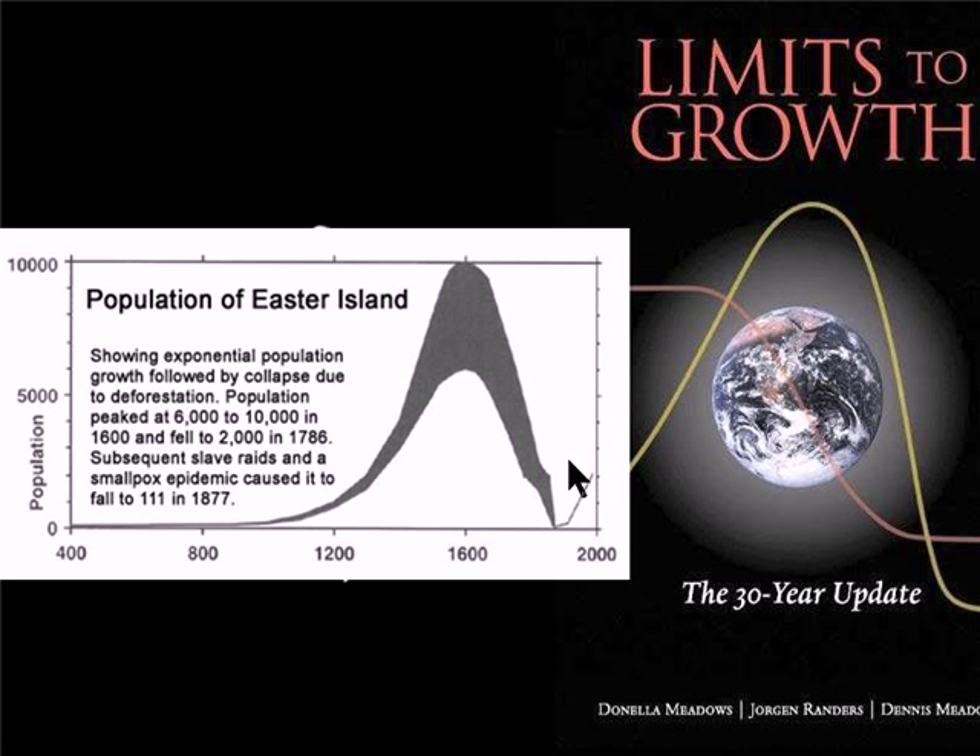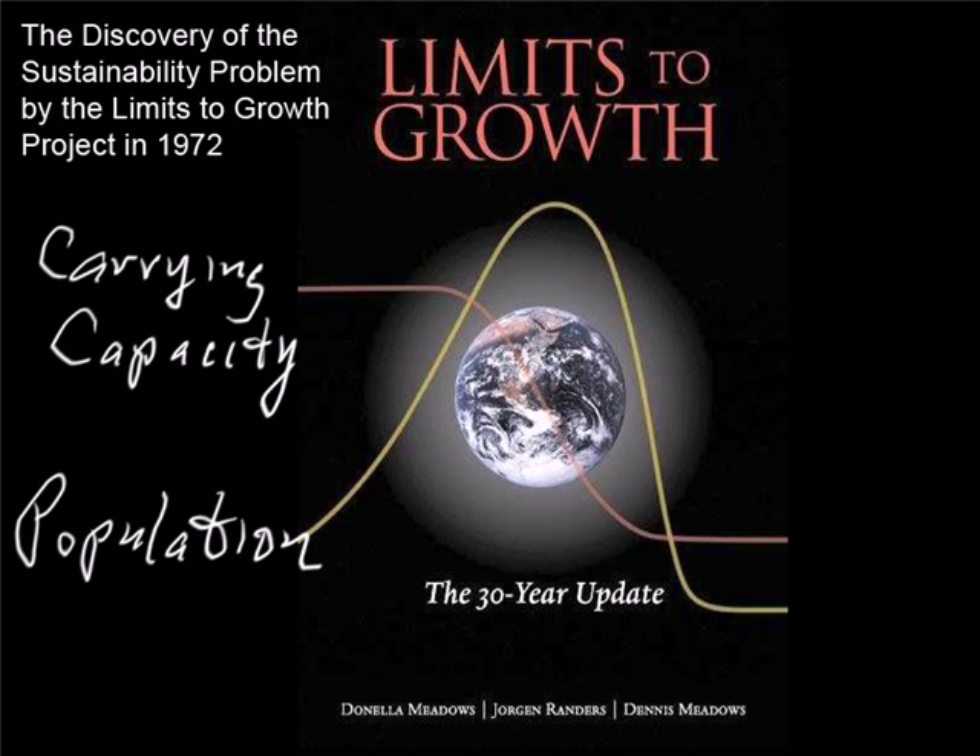This raises a relevant question: will today's civilization do any better? Now let's return to the Limits to Growth curve. The Limits to Growth project discovered that this collapse curve is going to come about unless civilization changes course drastically. But this has not exactly happened. That's where the Dueling Loops model comes in mighty handy. The Limits to Growth model identified the sustainability problem, and the Dueling Loops model takes the next step and diagnoses why civilization has been unable to change course in time.